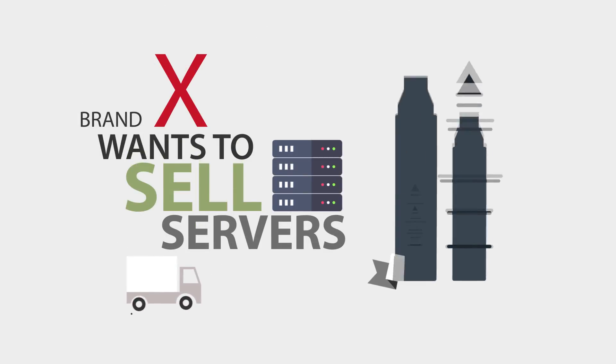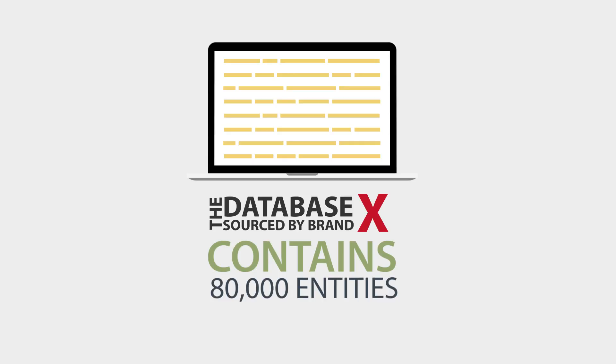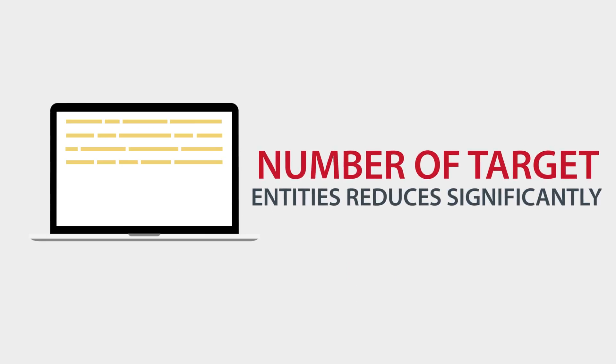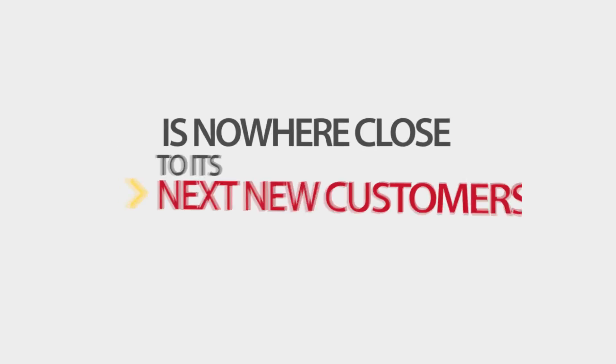Brand X wants to start selling servers in Malaysia. But here's the problem: the database Brand X sourced from the vendor contains only 80,000 entities. After data cleaning, the number of target entities reduces significantly and the conversion productivity is poor. Brand X is nowhere close to its next new customers.